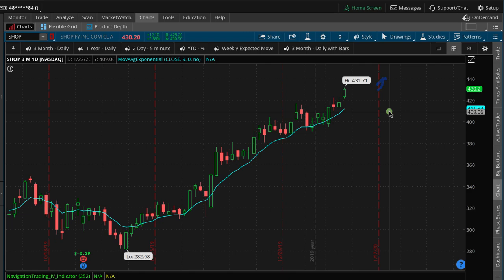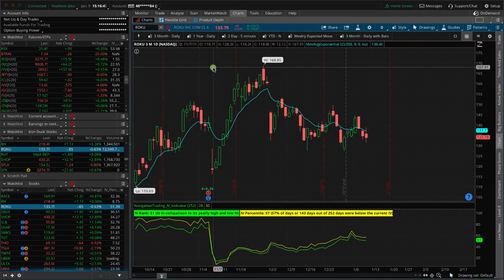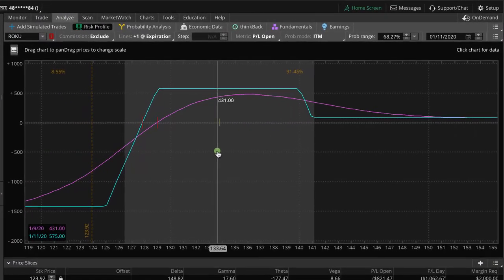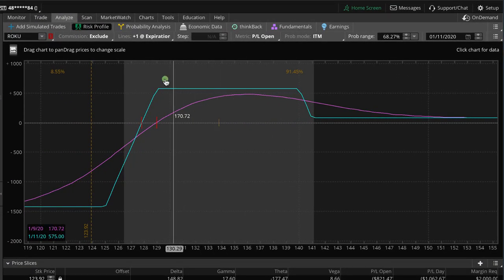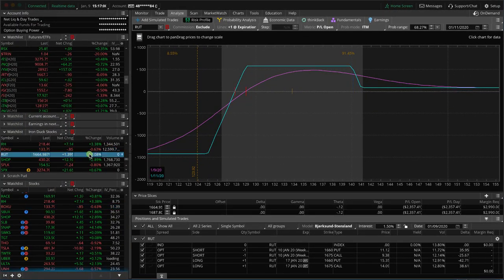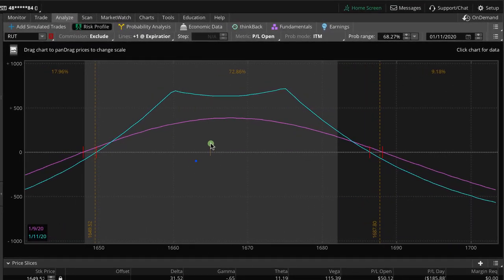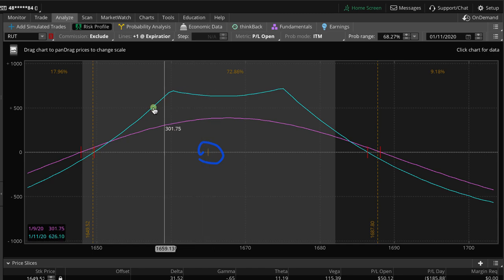If Shopify goes higher we may have to bail out and take a small loss on that one — we'll see tomorrow. For Roku, we've got an iron duck expiring tomorrow, so assuming price stays right here in this range we'll collect max profit on that — nice trade. Another one expiring tomorrow is RUT; we've got a weekly double calendar and price is hanging out right here. As long as price stays in this wide range we'll book a profit, hopefully more towards the middle.